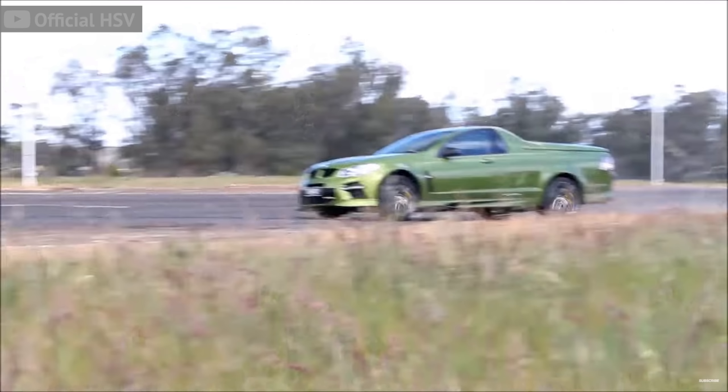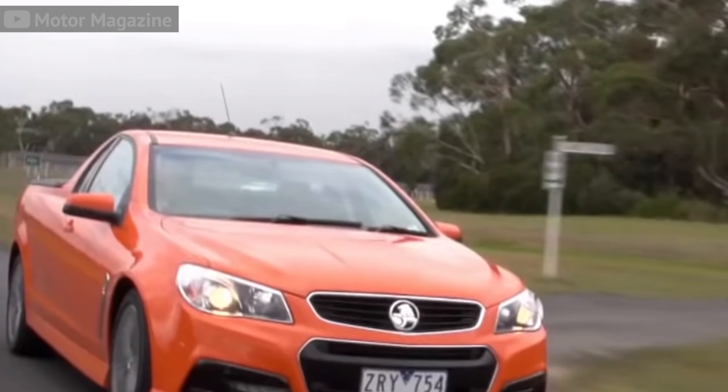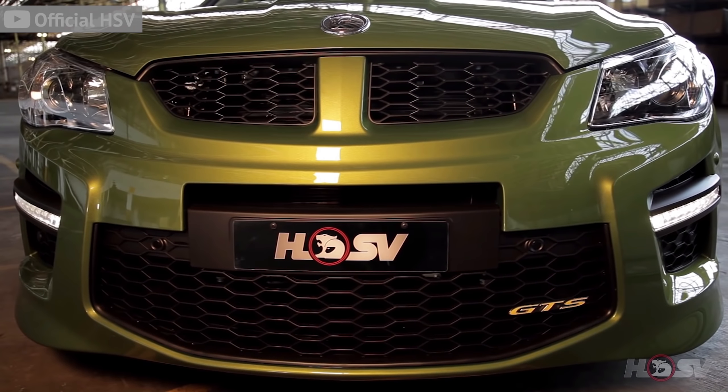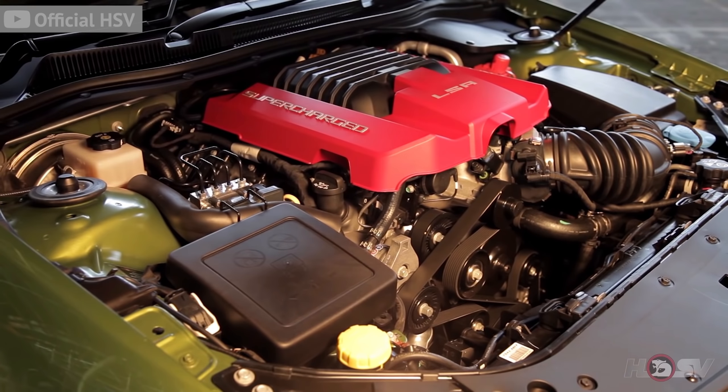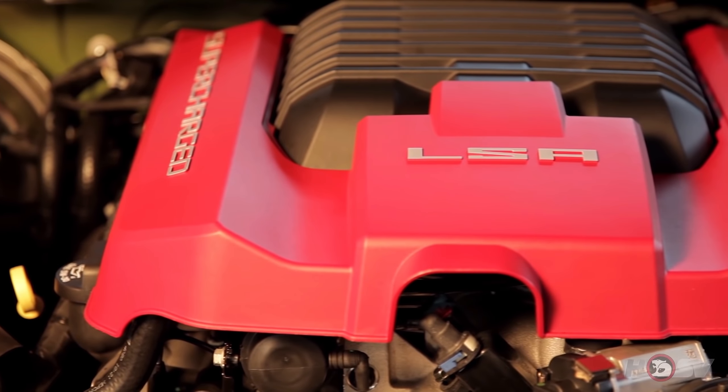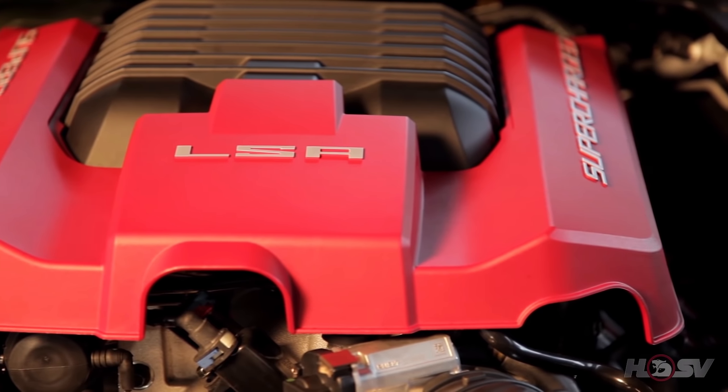The Ute, which stands for coupe utility, is an Australian icon — kind of like the kangaroo. And the HSV Maloo is the high-performance utility based off the regular Holden Ute. Specifically, it has full body kits, and when you pop the hood, staring back at you is a high-performance V8. What's super cool is that Maloo means thunder in an aboriginal language. For those who don't know what a Holden Ute is, here's a little background.